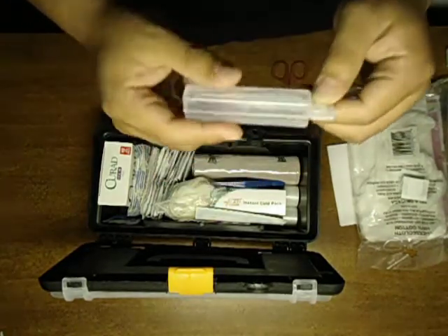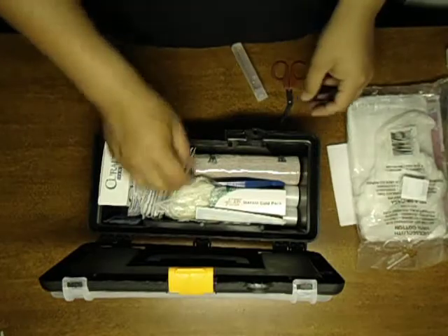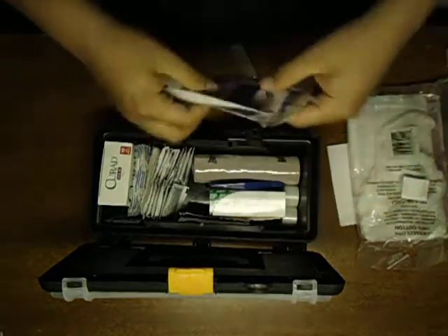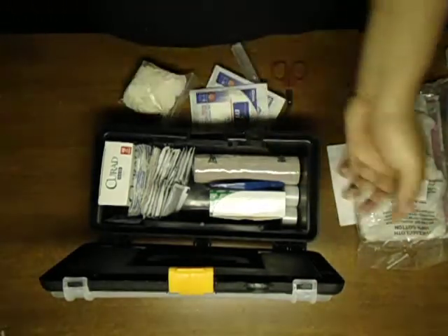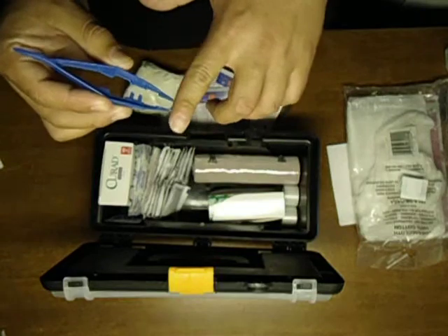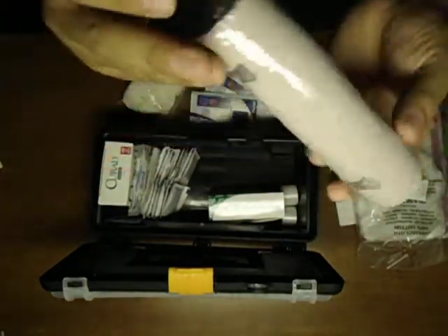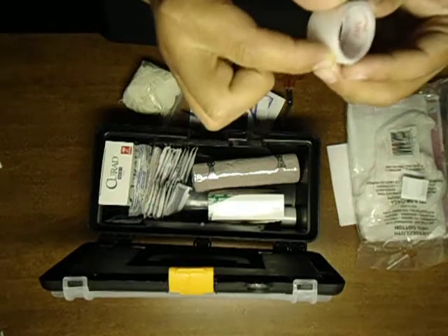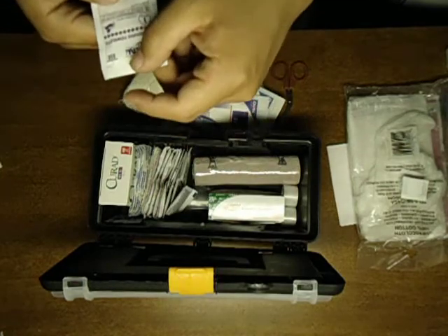Eye wash to clean your eyes in case you get something in them. Latex gloves. Some eye pads. I have a manual on how to treat almost every injury or illness. And I have no idea what this other item is called — I know they used to put it over cuts, or it might be hand sanitizer or something.